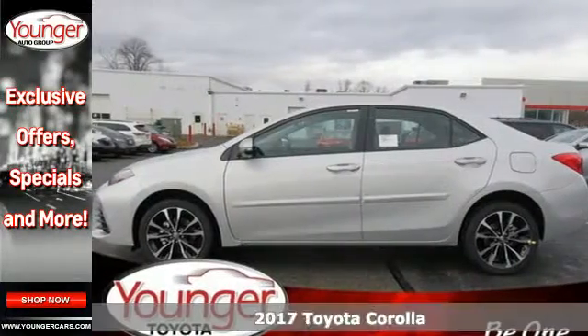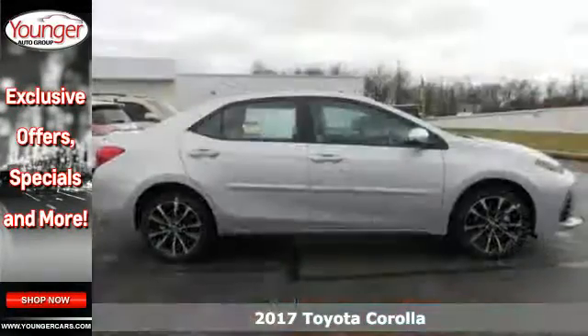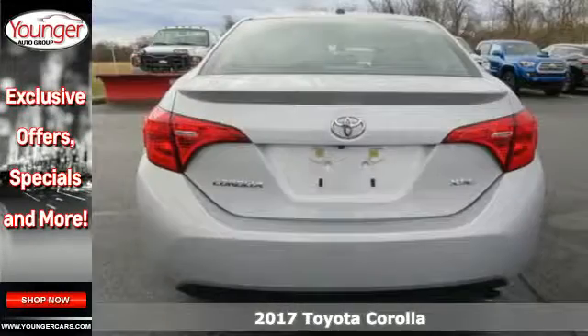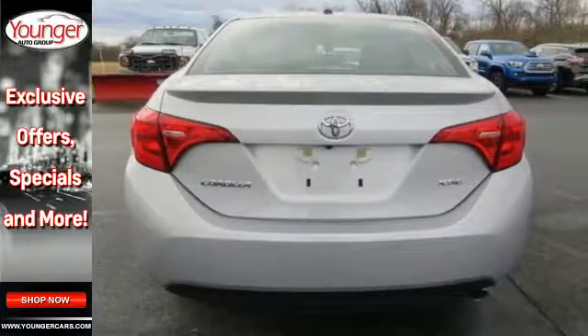It's a 2017 Toyota Corolla. When your friends ask what you're doing tonight, they are hoping you'll say, I'm on my way to get you. Such is the life of a Corolla owner,